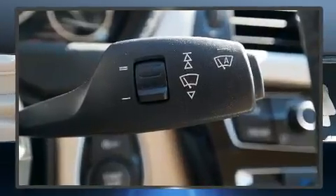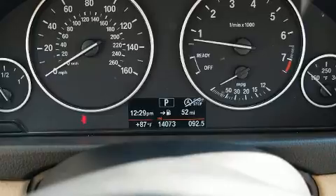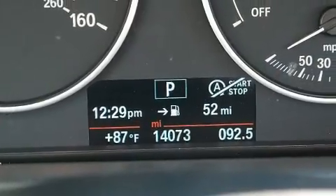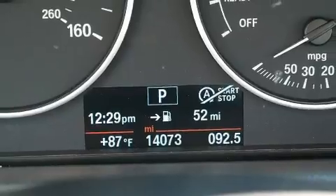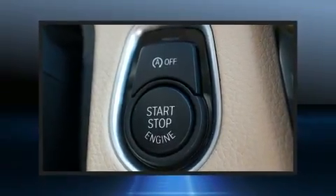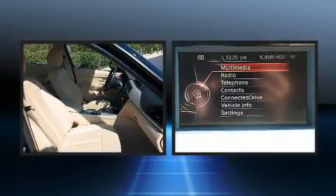BMW also prioritized safety and security with features such as front side-impact airbags, a security system, and four-wheel disc brakes with ABS. With electronic stability control supplementing mechanical systems, you'll maintain precise command of the roadway.